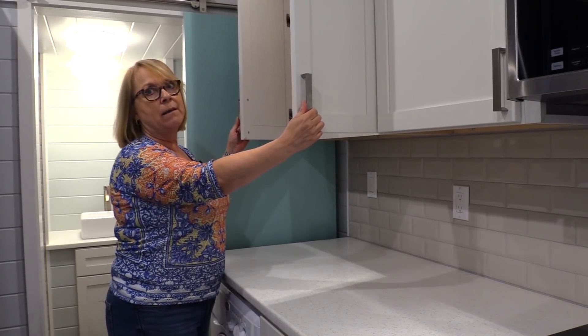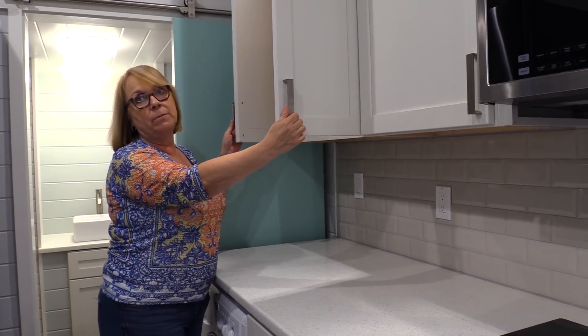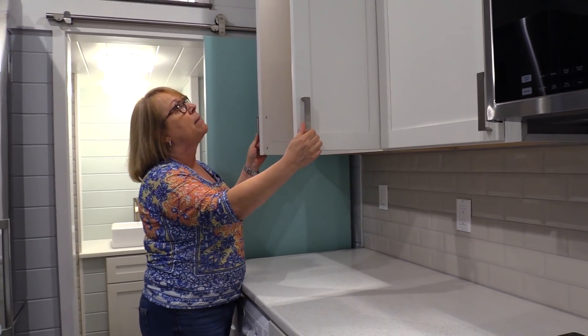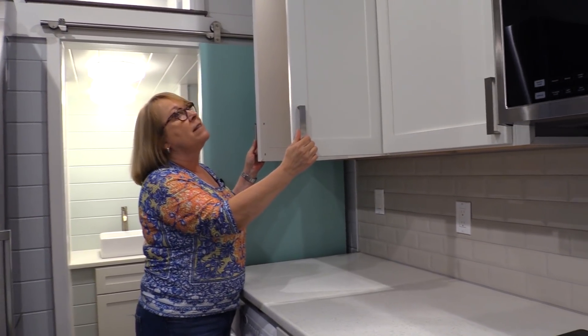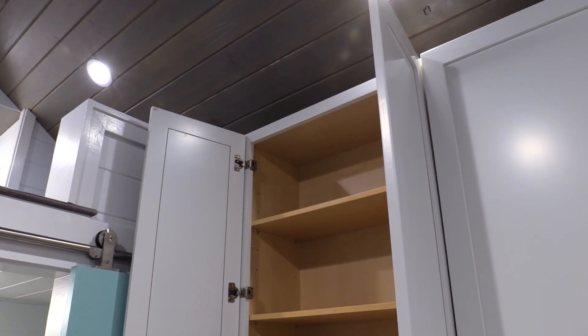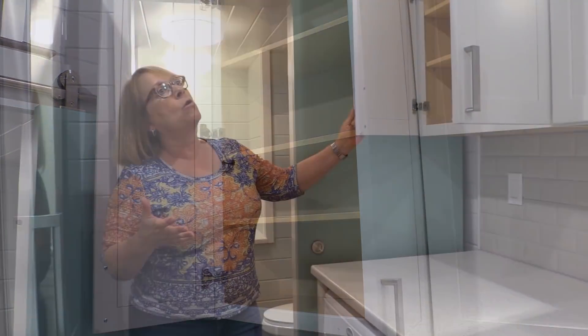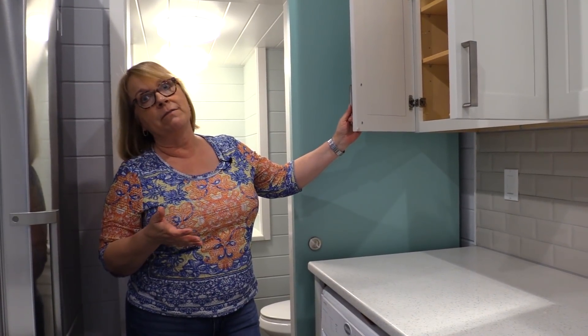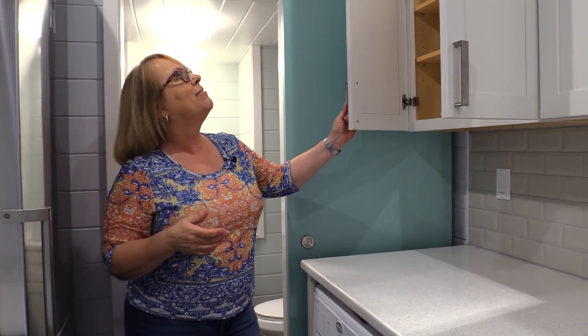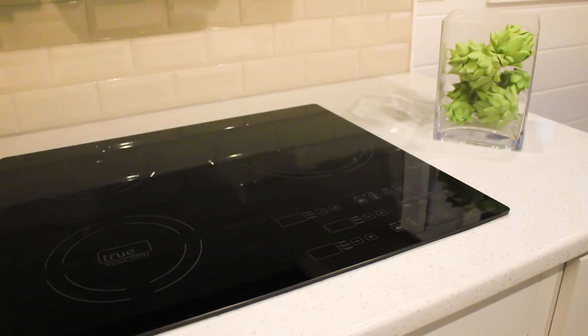Now, everybody knows that unless you're about eight feet tall you probably can't reach that top shelf, but this is a great place to store those extra things every home needs — things you typically buy in bulk. Normally in tiny homes we're not really able to do that, but with this kitchen setup I think we could. They opted for a true induction cooktop.